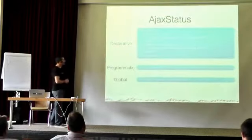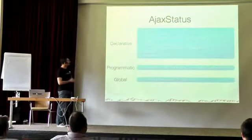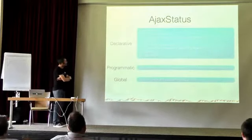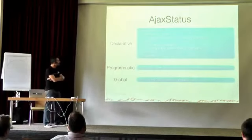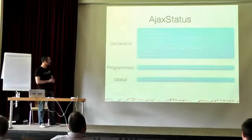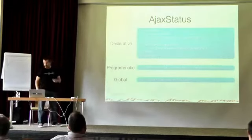We use p:ajax for custom events and behaviors as well. The AJAX status component is easy to implement with regular JSF APIs, but PrimeFaces brings it out of the box. For example, with start and complete phases, an image will be shown when an AJAX request starts, and output text shown when it completes. You can also set global to false if you don't want to trigger the AJAX status.